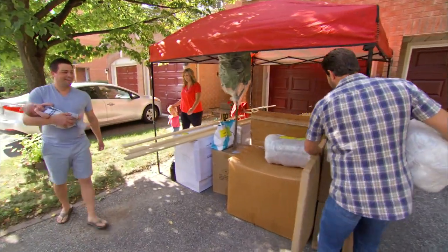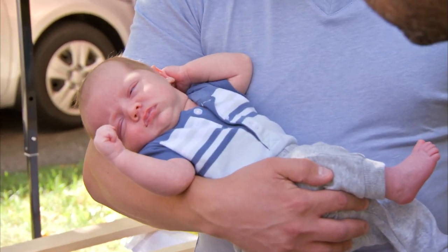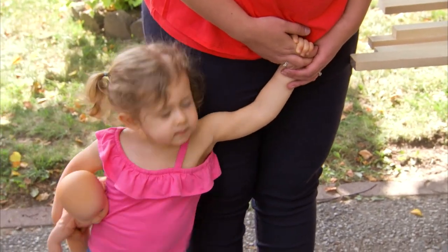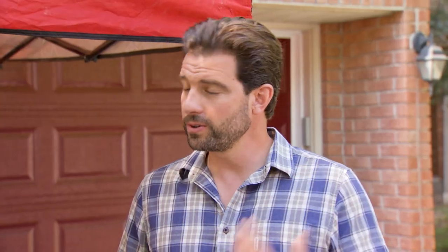Good morning! How are ya? I'm excellent! And who is this? This is Cameron. I'm working for you today, buddy! Her name's Elise. Hi, Elise — she's a little shy. This is exciting. Brand new baby, brand new nursery. For you guys, what's the challenge here today?